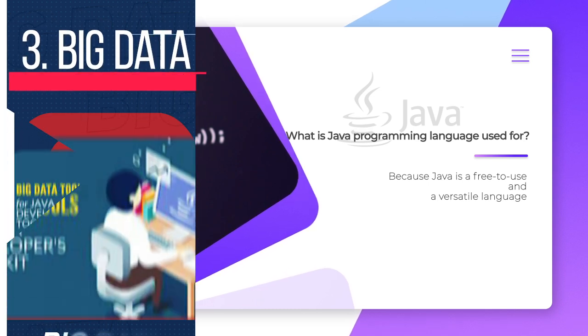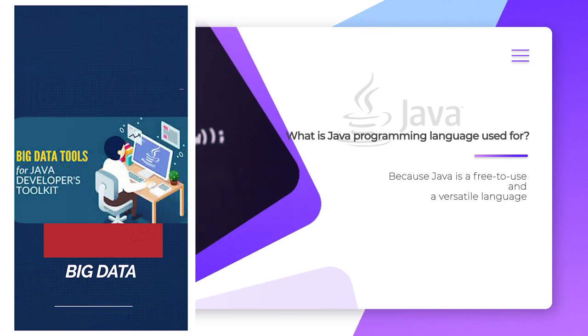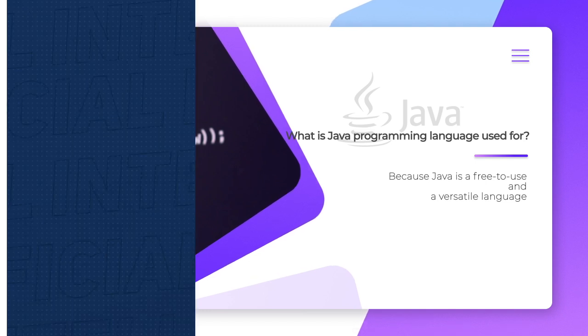Big Data: Java is used for data processing engines that can work with complex data sets and massive amounts of real-time data.